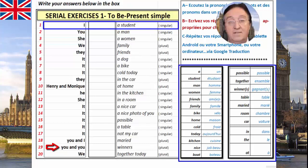And the last one — et le dernier. We — together today. Plural. We, together today. Together, ensemble. Today, aujourd'hui.